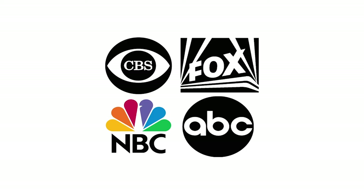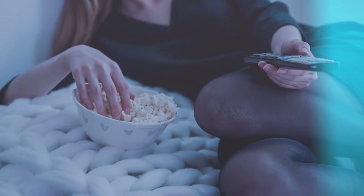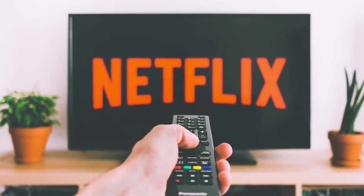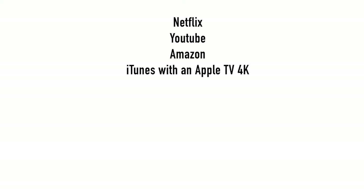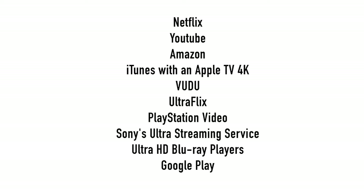Although most television stations still broadcast in HD, I always advise investing in 4K because 4K content is now abundantly available. These sources include Netflix, YouTube, Amazon, iTunes with an Apple TV 4K, Vudu, Ultraflix, PlayStation Video, Sony's Ultra streaming service, Ultra HD Blu-ray players, Google Play, and more.